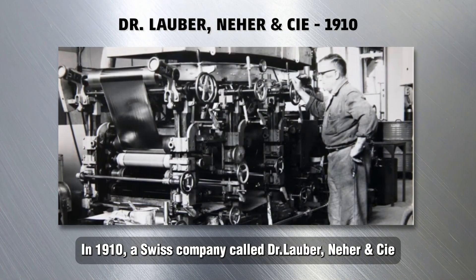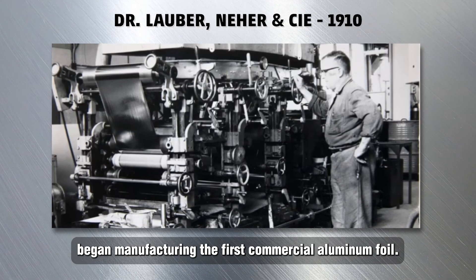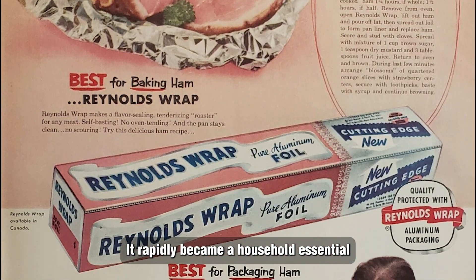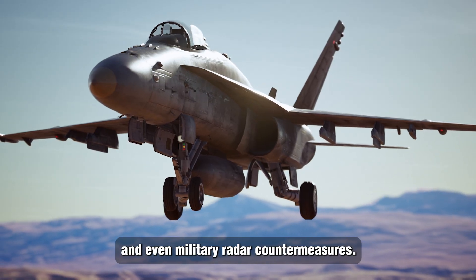In 1910, a Swiss company called Dr. Lauber, Neher & C.E. began manufacturing the first commercial aluminum foil. It rapidly became a household essential, utilized for everything from food preservation to insulation and even military radar countermeasures.